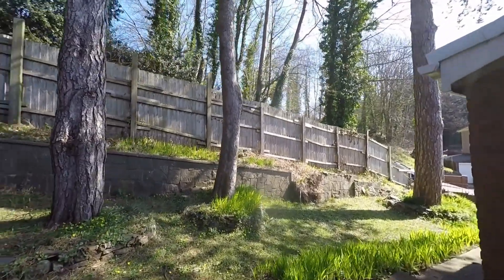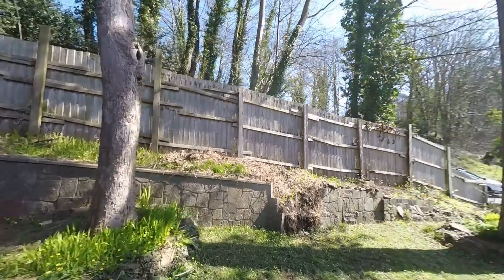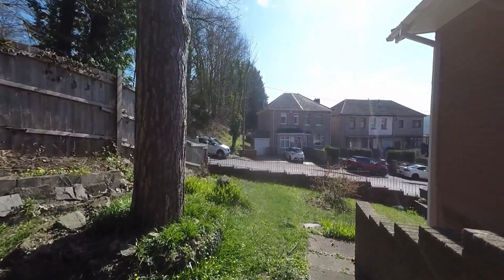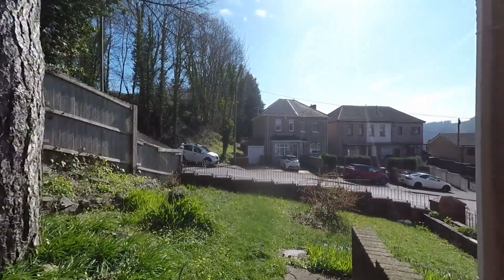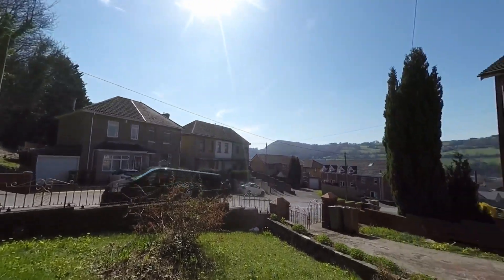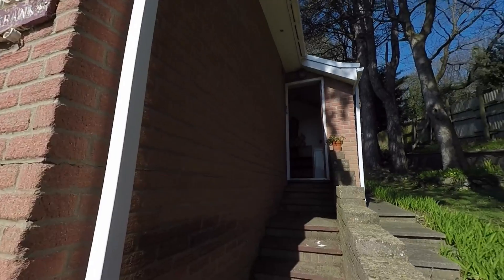As we continue, the pathway takes us around and we can see a raised bank as well. Making our way back to the front of the property, the garden continues with a nice lawn area plus feature flower beds, bringing us back to where we first started the tour, ready to take ourselves up to the main entrance.